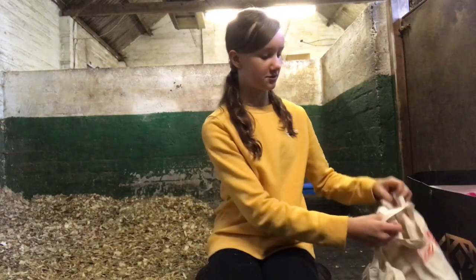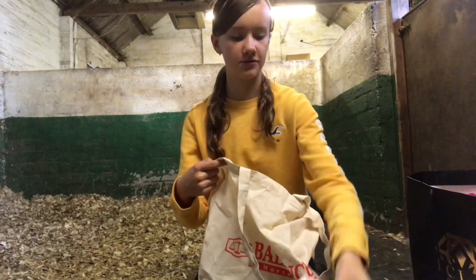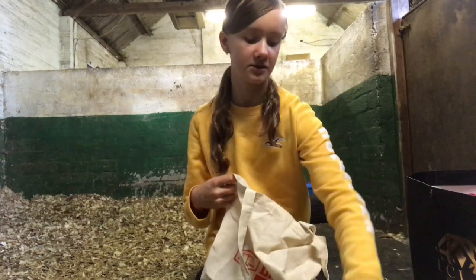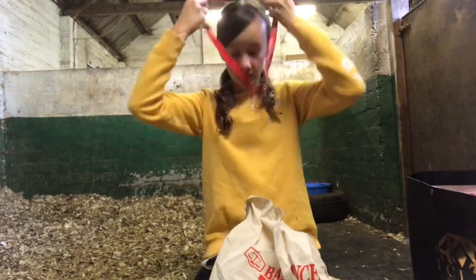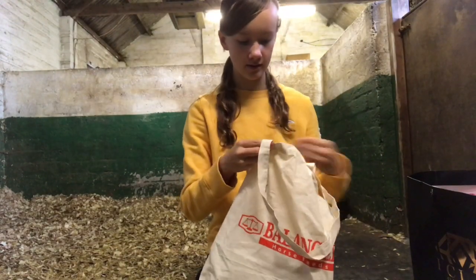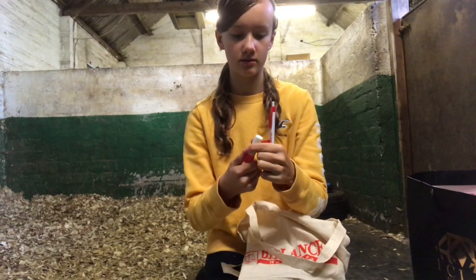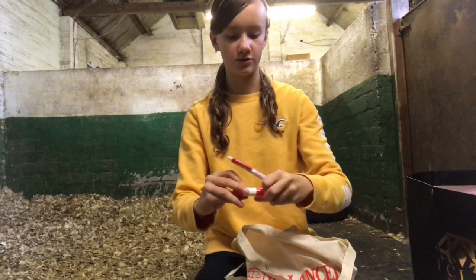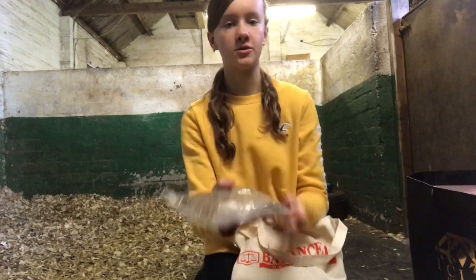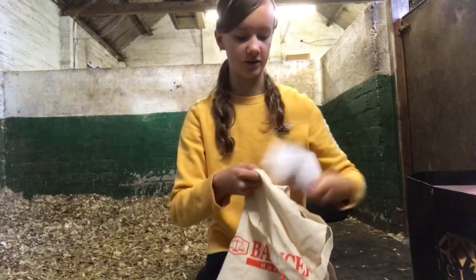The next thing I got was from the Dales Pony Society — it was a little goodie bag they were handing out, so this is the first time I've opened it. It's got a few leaflets, some fizzy Haribos which are obviously fabulous, some lip balm, a pen, and some horse feed for Clyde. They were giving these out to loads of people for free, which was really nice of them.